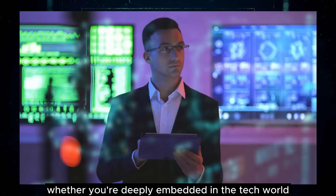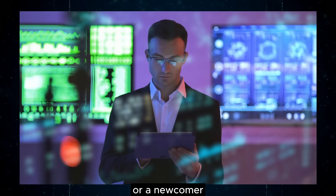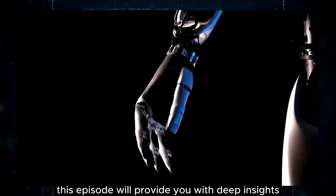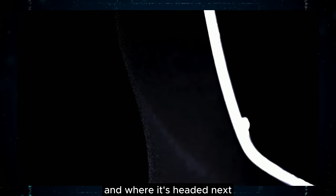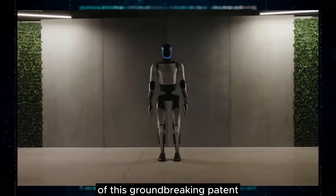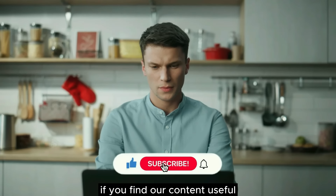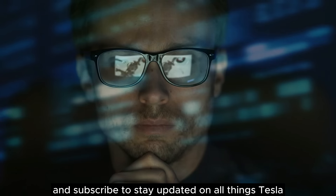Whether you're deeply embedded in the tech world, a dedicated Tesla enthusiast, or a newcomer curious about the latest in AI and robotics, this episode will provide you with deep insights into Tesla's technology strategy and where it's headed next. So buckle up as we delve into the details of this groundbreaking patent right here on Tesla Stock News.